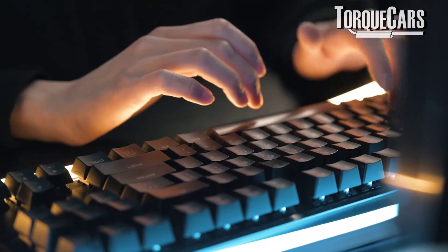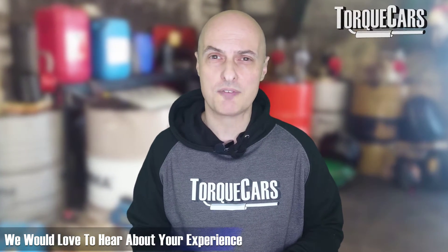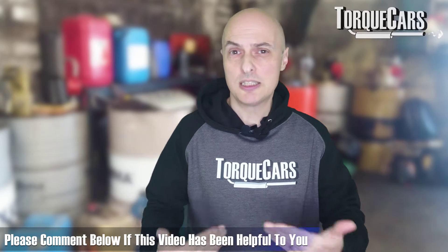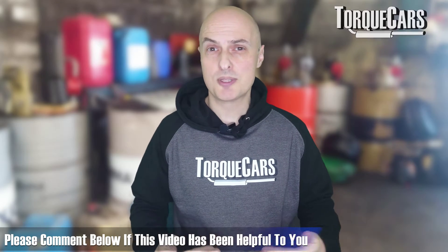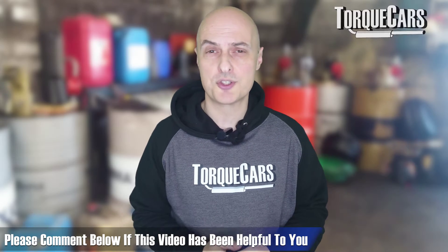Let me know in the comments what your thoughts are. If you've had the EGR removed, let us know how you got on and what your experience has been — whether there are any other issues that cropped up as a result. I'm always interested to hear people's experiences. Thanks for watching — I hope you've learned a little bit about the EGR system and some of the telltale signs to look out for that could indicate your EGR valve is starting to play up.